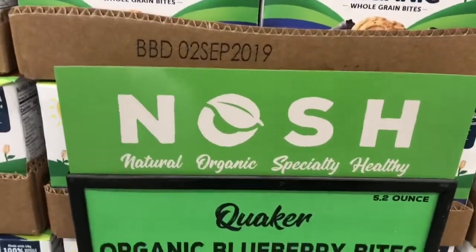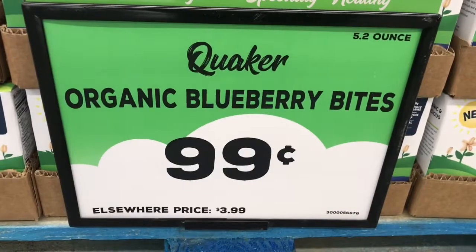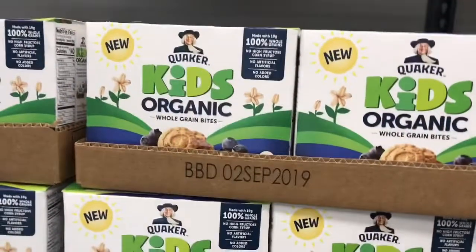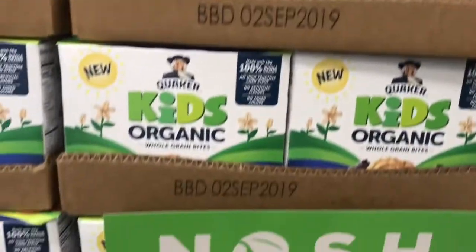Here's the NOSH section I was talking about. These are normally $3.99 in regular stores, here they're $0.99. My two-year-old will eat these all day long.